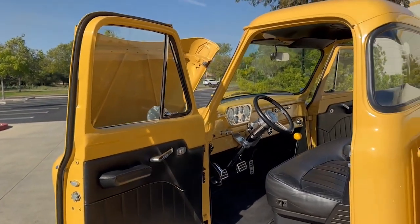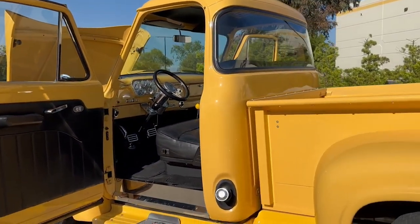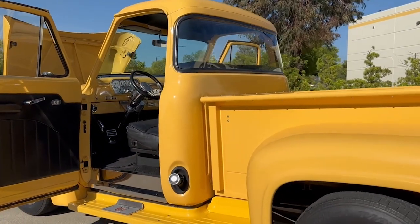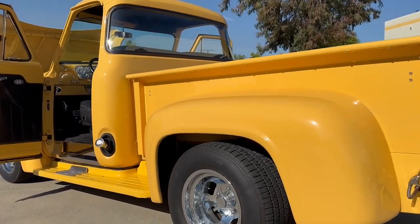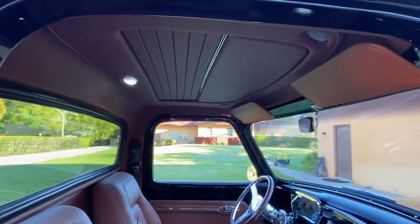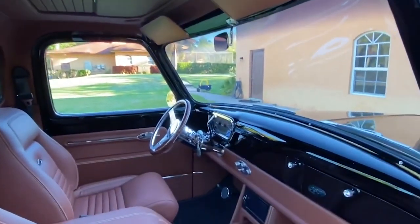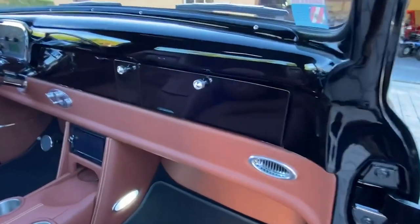The truck's exterior was modern for its time, featuring a curved one-piece windshield, a sleek grille with horizontal bars, and integrated headlights. These elements combined to give the F100 a more contemporary look. Inside, the cab was spacious and comfortable, with improved visibility and ergonomic controls. The redesigned dashboard offered better gauges and controls, blending functionality with style.